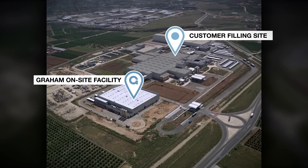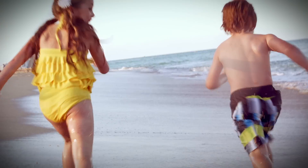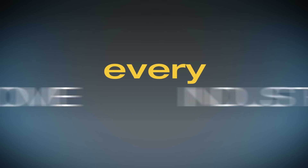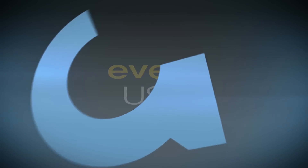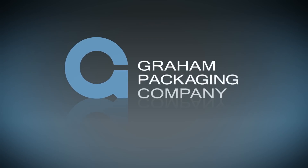Right before your eyes — from hair spray to air freshener, from sunscreen to shaving cream, Aeropet will be everywhere. In every home, in every industry, for every use. And only the world leader in plastic packaging innovation has this patented technology today.